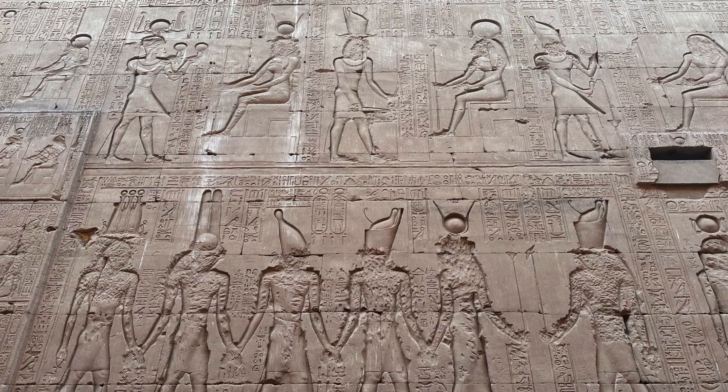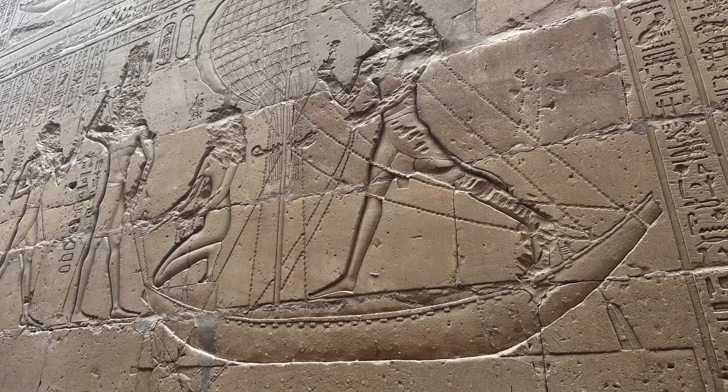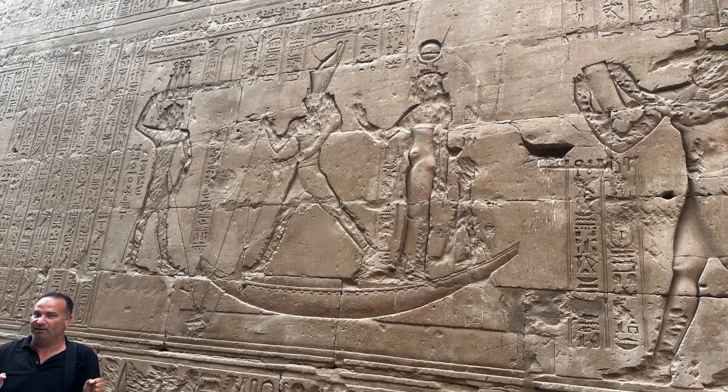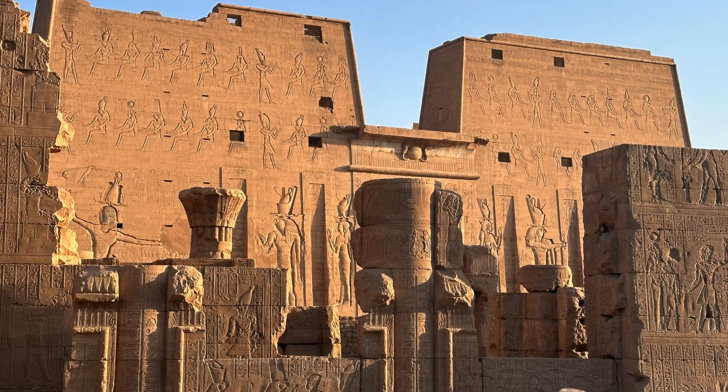He was born of Osiris, but yet he was older than his father. He avenged his father's murder by Seth. Seth represents the earthly principle ruled by time. It also represents the imprisonment of spirit by matter.